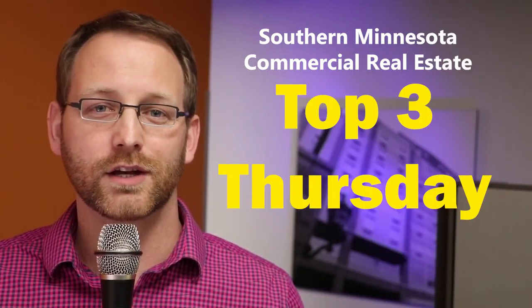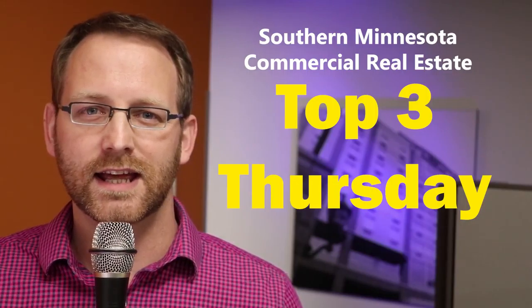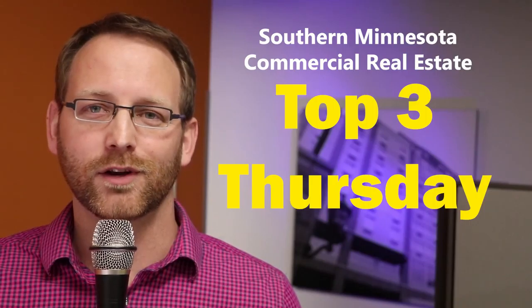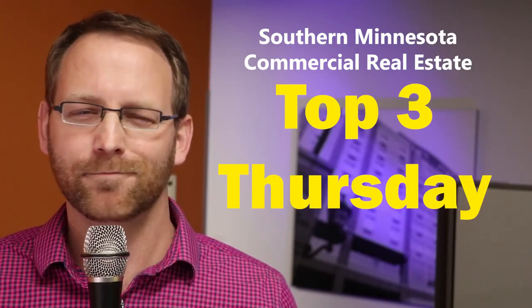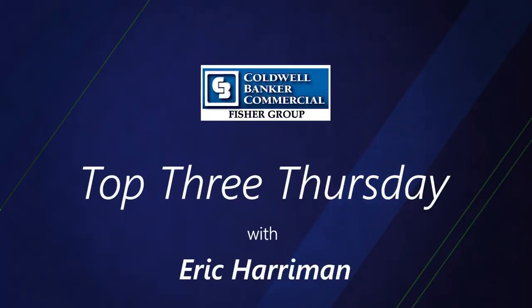Thank you for tuning in to get your Southern Minnesota commercial real estate information. Today is Friday, February 9th, 2018, and that means this week's Top 3 Thursday is a day late. My apologies for that, but I've been a little sick earlier in the week. My name is Eric Harriman, and I'm a real estate agent with Coldwell Banker Commercial Fisher Group. And for this week's Top 3 Thursday, I want to focus on stand-alone retail spaces that are for sale.